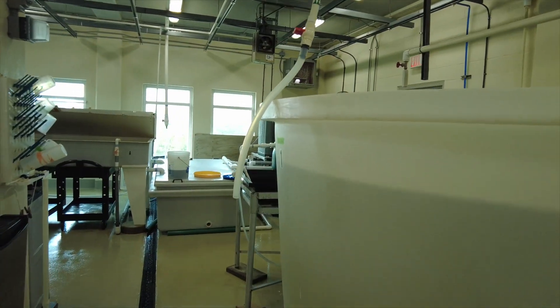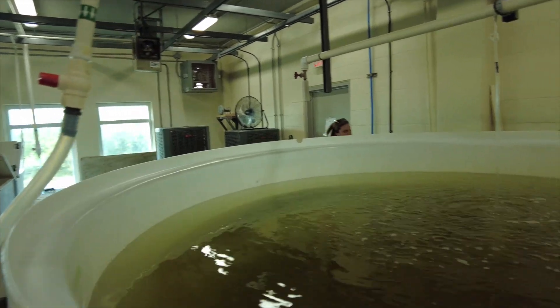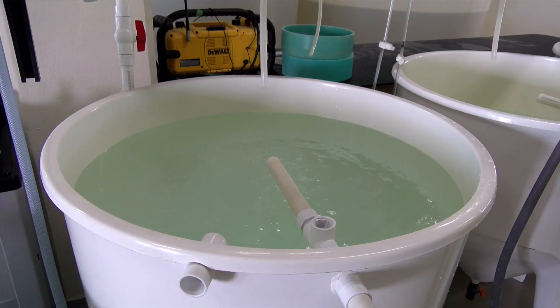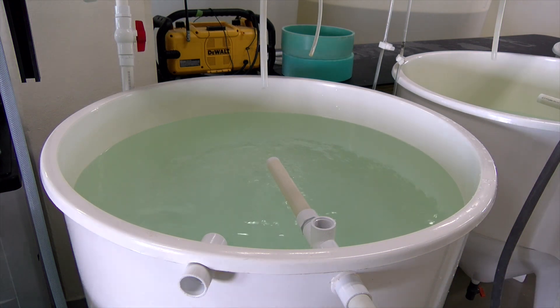Today, the hatchery boasts new filtration systems and protein skimmers to keep harmful bacteria and diseases from affecting oyster stock. Bay water from the Gulf of Mexico can be filtered through these systems down to 0.1 microns, creating extremely clean water for oyster culture.